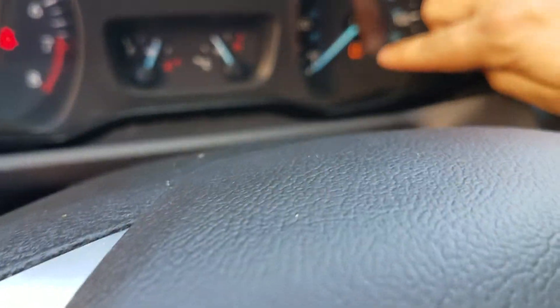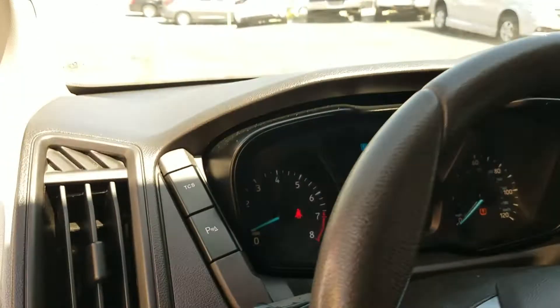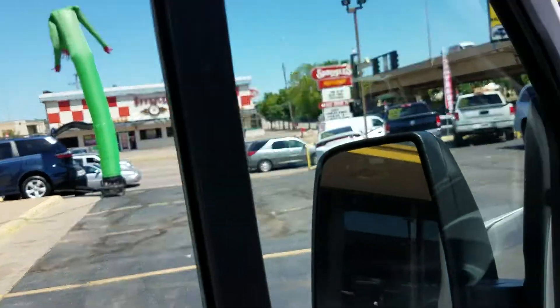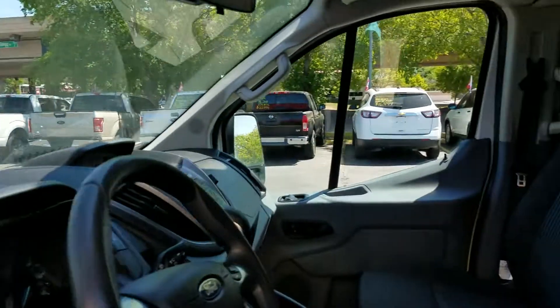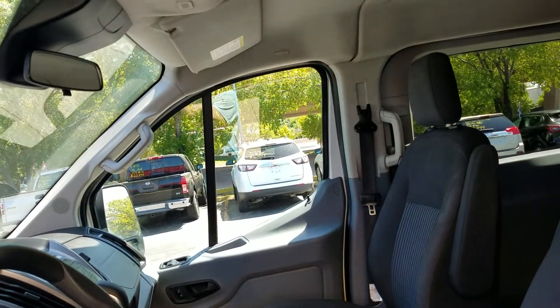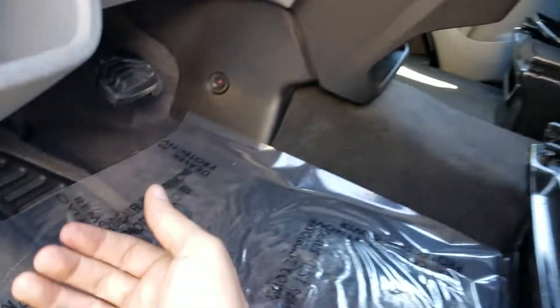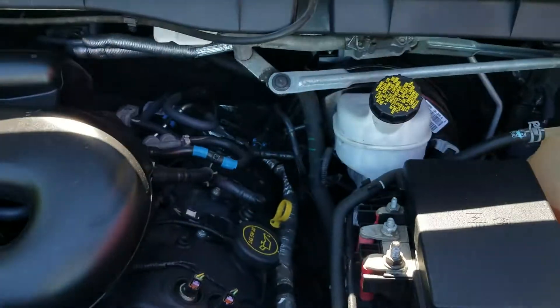If you want additional keys made, we can do that on your dime. When we take it down to the tire store, we'll also address the TPMS monitor that needs replacing so that warning light will be out. We have three ASC-certified mechanics who have tested the power mirrors, power windows, power locks, heat, air, cruise, brakes, suspension, belts, and hoses.